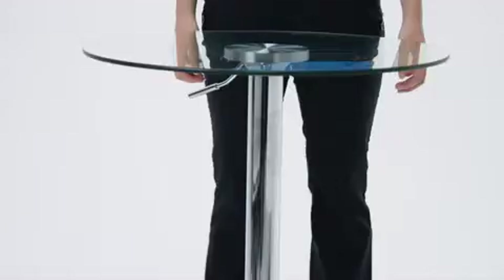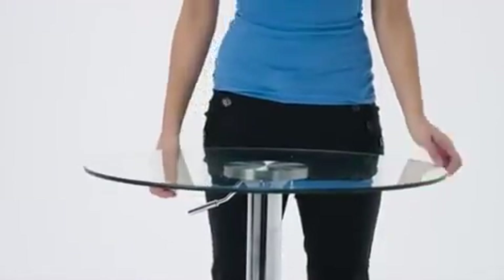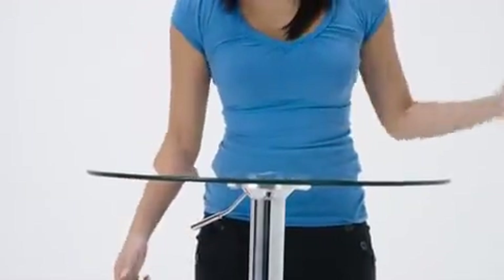This 23½ inch round adjustable height glass table is a versatile table for use at almost any event. Designed for commercial use, this table is height adjustable. Whether you need counter or bar height, this beautiful table with a ¼ inch thick clear glass top and chrome base can accommodate.